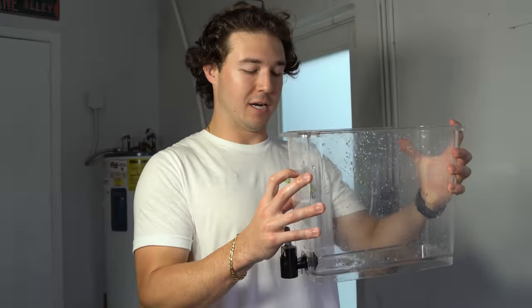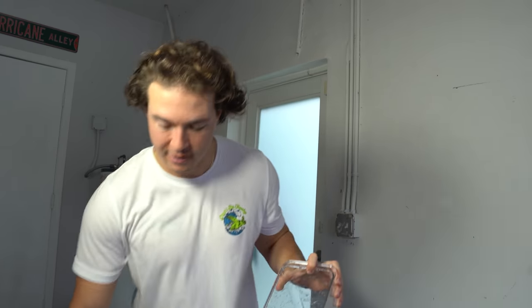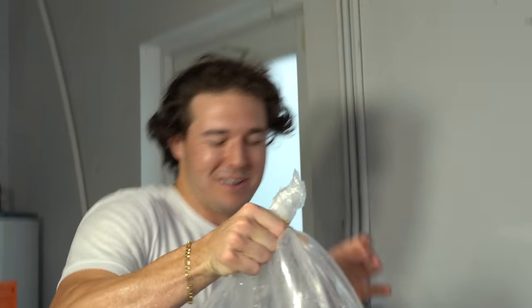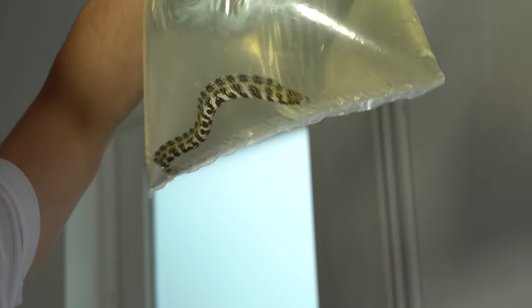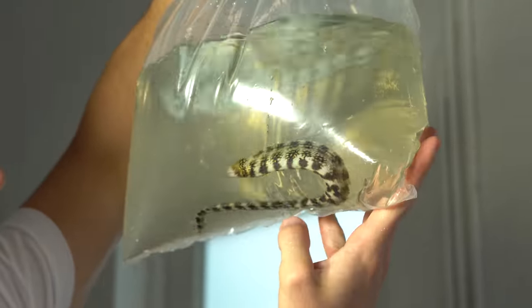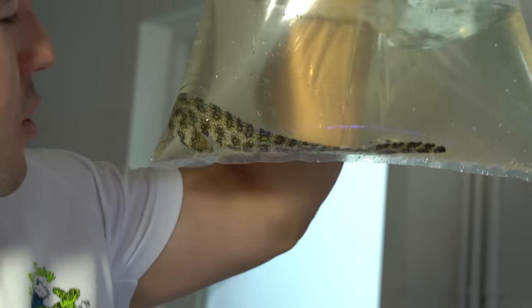Now let's unbox the eel that arrived today — we do not know what it is. Hopefully it's something good; could be a baby banana. Let's see what we got in our mystery box. We're going to put him in a container to get a good look. Closing my eyes... Oh! It's a snowflake eel. Not the best eel you can get in a mystery box, but still a cool eel. I was really hoping for a golden eel or maybe a baby green moray, but a snowflake eel is still a cool addition.